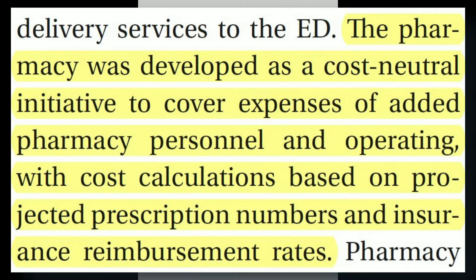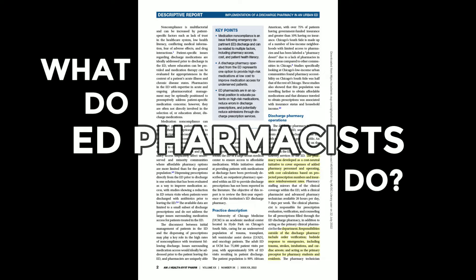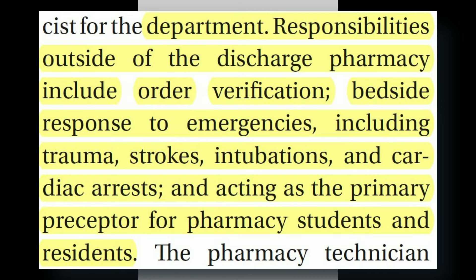When they created this program, it was developed as a cost-neutral initiative to cover expenses of added pharmacy personnel, with cost calculations based on projected prescription numbers and insurance reimbursement rates. The responsibilities of the emergency medicine pharmacist outside of discharge medications were order verification, bedside response to emergencies — including trauma, strokes, intubation, and cardiac arrest — and acting as the primary preceptor for pharmacy students and residents, as well as overseeing the work of the pharmacy technician.